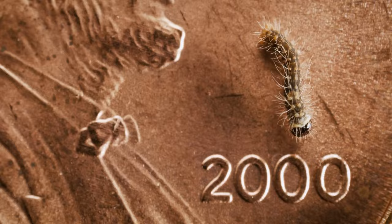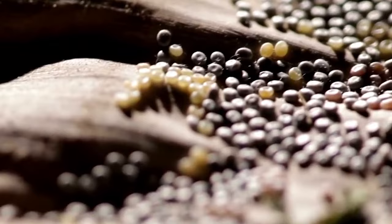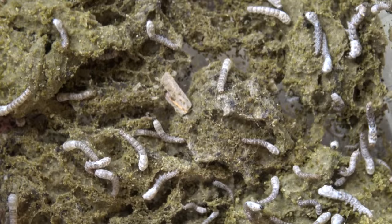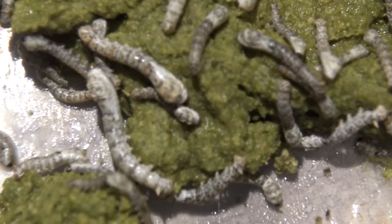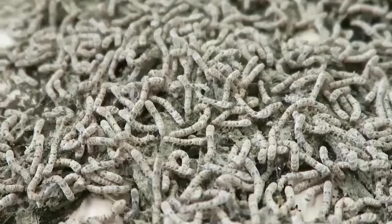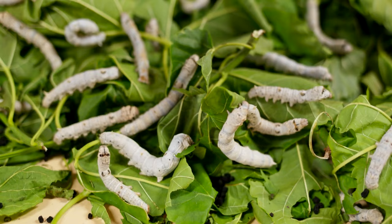The larvae emerge at a mere one-eighth of an inch long and must be maintained in a carefully controlled environment. In the past, the eggs hatched in summer, coinciding with mulberry trees regaining their leaves. These eggs hatch within 25 days of warming weather, with warmer weather hastening the hatching process. However, with modern technology, sericulturalists can manipulate temperature and light exposure to mimic the onset of spring and achieve greater breeding and hatching rates, increasing the production of silk.